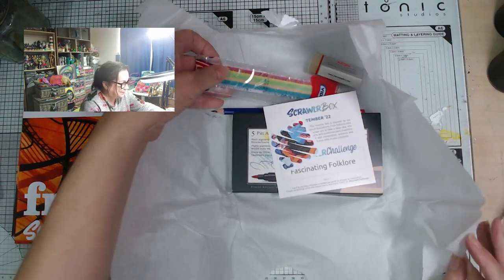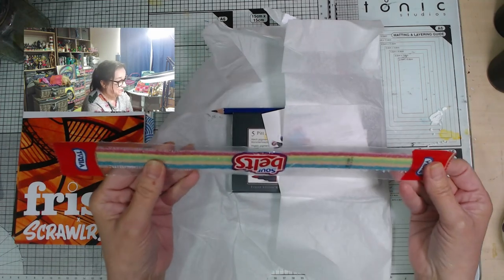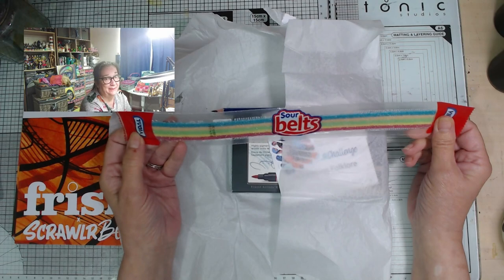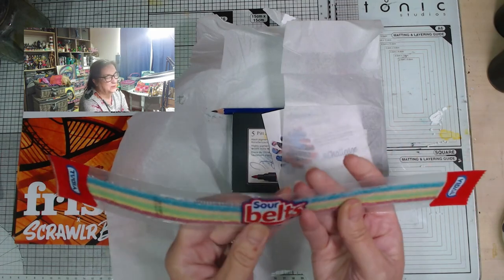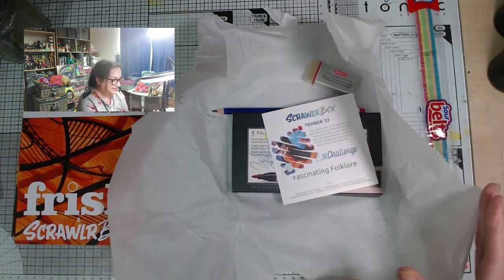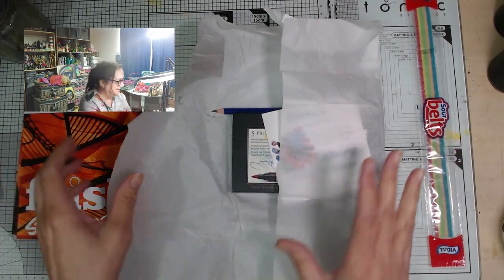What's the sweetie? Oh look at the sweetie — sour belts! I love sour things. I shouldn't, but I'm gonna. I could save them for the grandchildren but no. Now normally the sweetie colours somehow go with the supplies, so let's see.